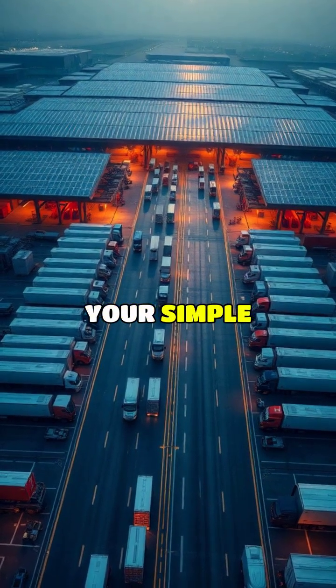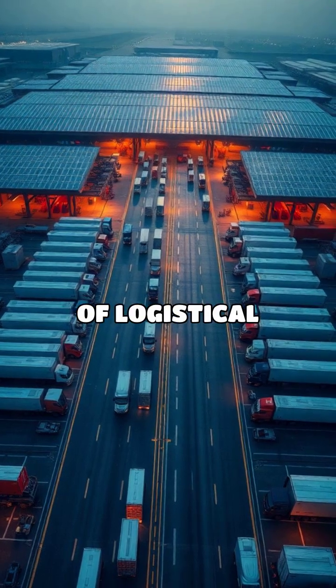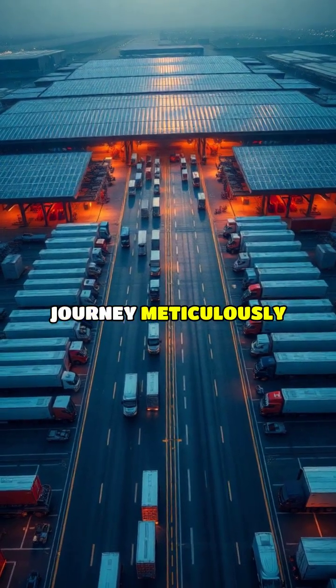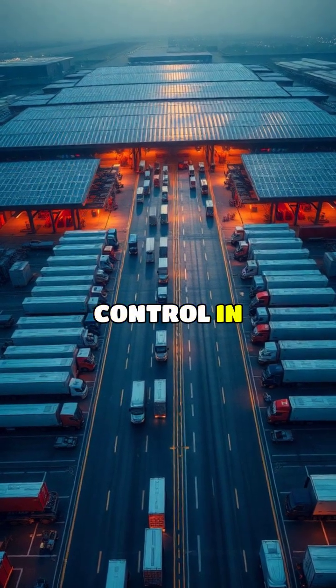From field to fork, your simple supermarket shop has traveled through an invisible world of logistical marvels, with each product's journey meticulously tracked through a system that rivals space mission control in its complexity.